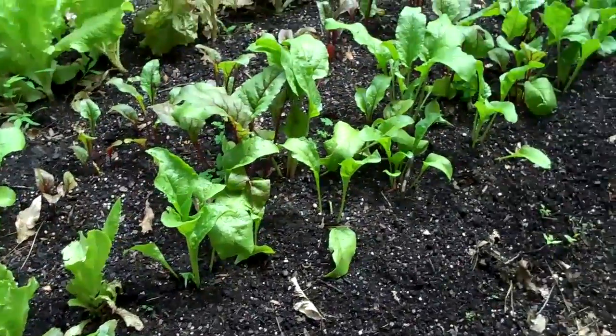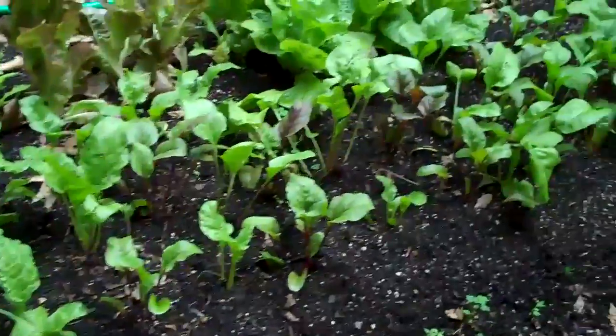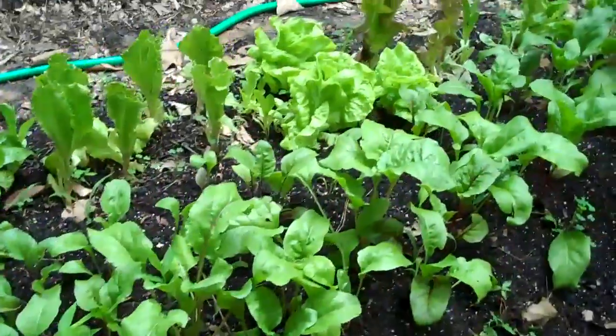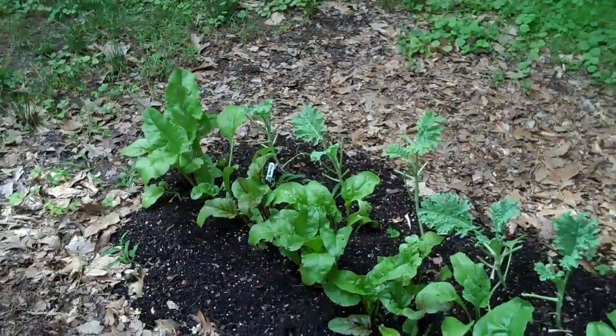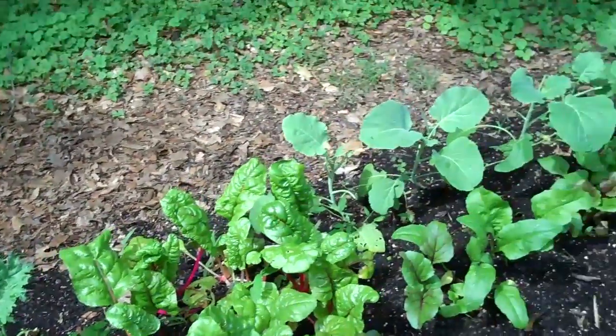I hilled some soil around the base of the beets because they were heaving out of the ground a little bit. I don't think it will be all that long before we get to harvest some. And let's just turn around here — making you seasick. Those are beets in the front, and we've been picking our greens and really enjoying them.